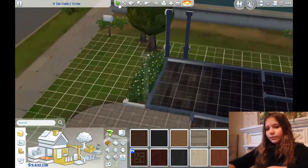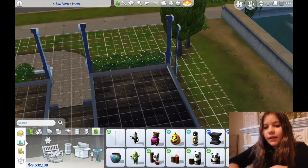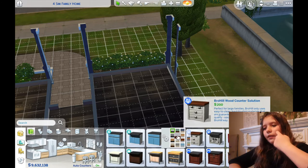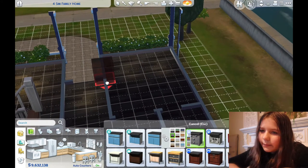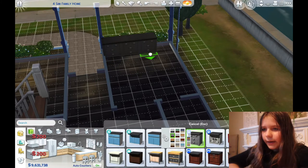Now that we have that done, we can get on with some decorating. So we're going to do the kitchen first — I always start with the kitchen because I feel like it's the easiest thing to start with. We're going to pick a countertop. This one's pretty — it's black. Yeah, we'll do this one.